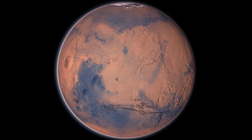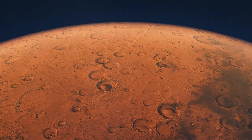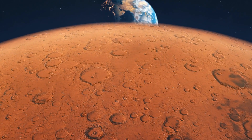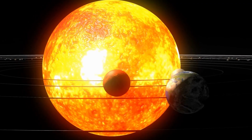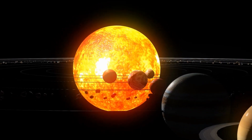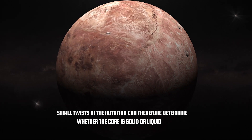By carefully observing the rotation of a planet, it is possible to detect the presence of very small oscillations of its axis of rotation. The amount and magnitude of these oscillations depend on a parameter called the moment of inertia, which can give useful insights into how mass is distributed within the planet. The cores of Earth-type planets are much denser than their surface crust, and Jovian planets have an even greater concentration of mass in their cores. Small twists in the rotation of an Earth-like planet can therefore be used to determine whether the core is solid or liquid.